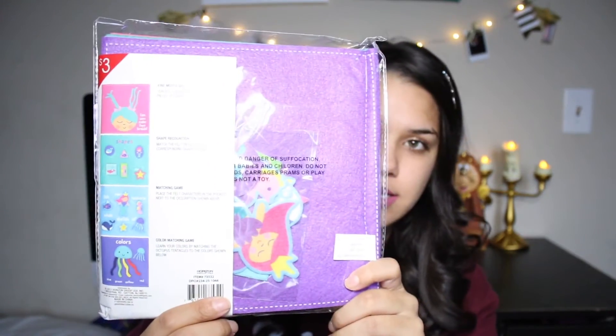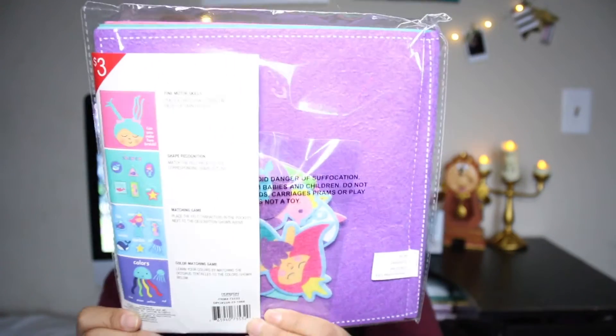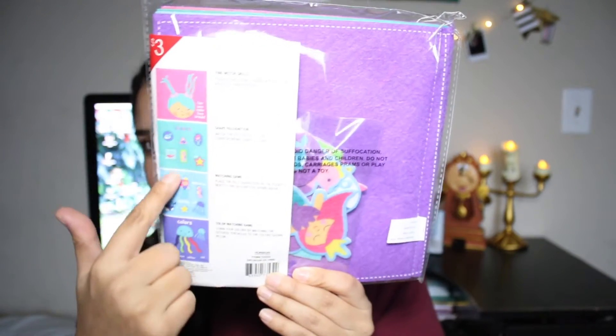First thing I got her was just from the Target dollar spot — it's this little Mermaid Felt Busy Book. It's a felt game with one book and four pages, and this was $3. It's for fine motor skills, shape recognition, a matching game, and a color matching game. I thought she would really like this, and it's a cool little felt book to grab and go.